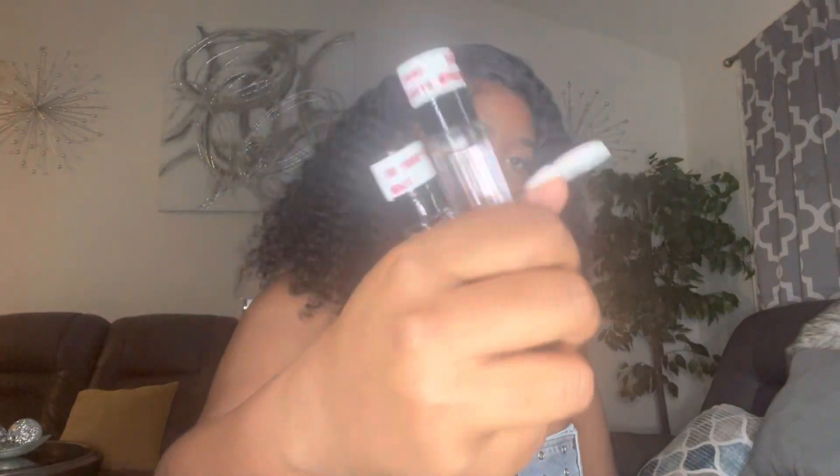My favorites are 'Very Sexy' and 'Pure Orchard.' They honestly smell better than Bath and Body Works, better than actual perfumes, and they last longer because it's body oil. Ten out of ten recommend. Some are stronger than others, some last longer than others, so just try a few — and they're only three dollars, so why not.